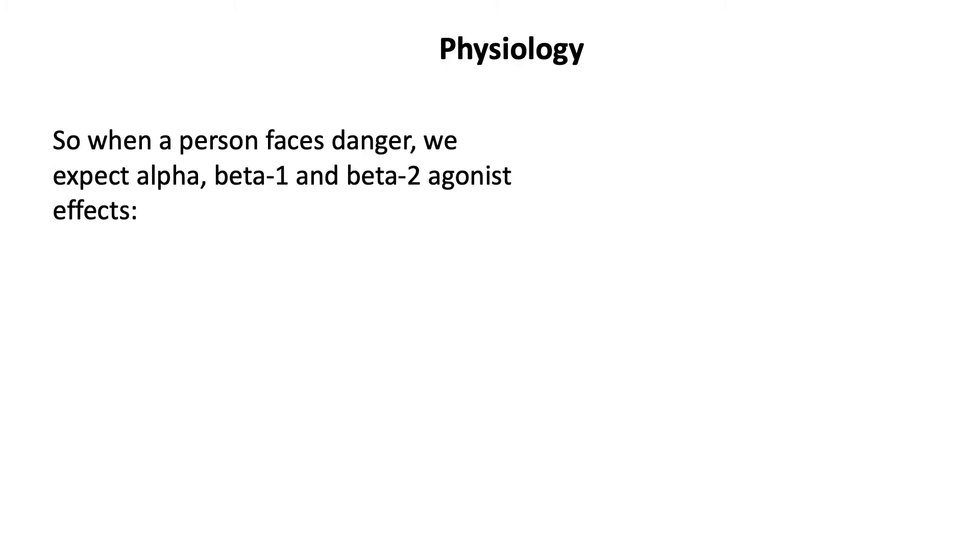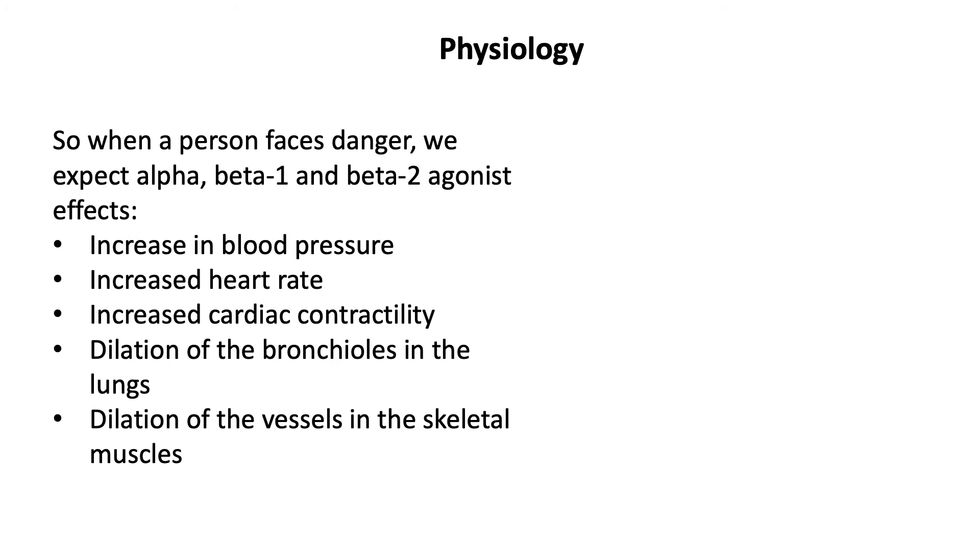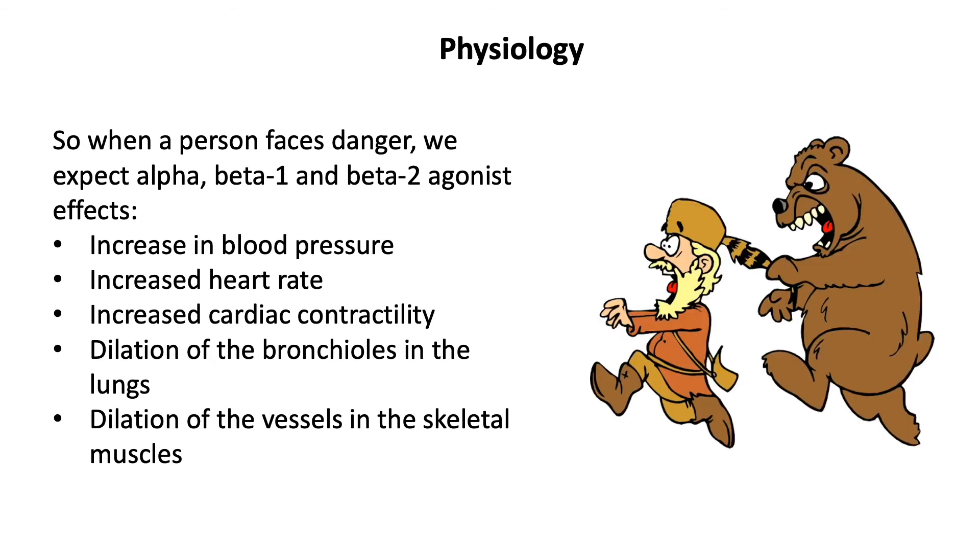So when a person faces danger, we expect alpha, beta-1, and beta-2 agonist effects to increase the blood pressure, increase the heart rate, increase the cardiac contractility, dilate the bronchioles in the lungs, and dilate the vessels in the skeletal muscles. All of this combined allows you to move as fast as possible away from the danger.